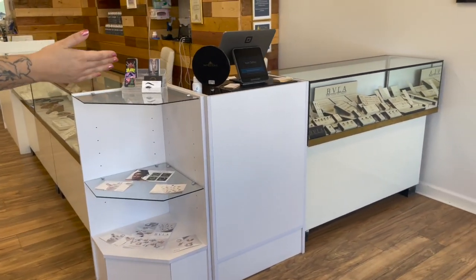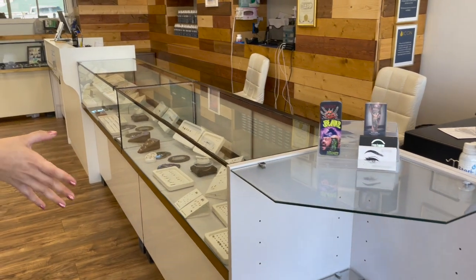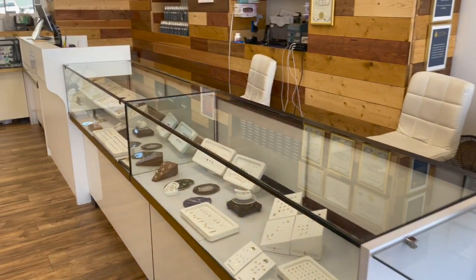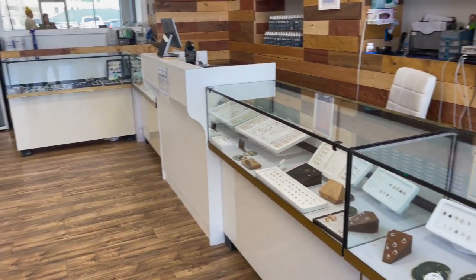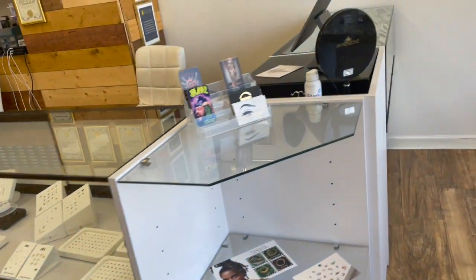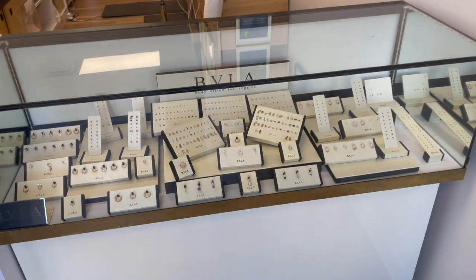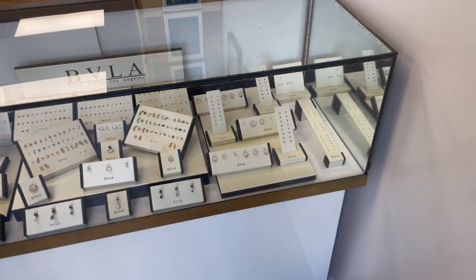Moving along we have our jewelry cases. We have some business cards out and then our jewelry displays run the length of these cases. Starting over here on the right, this is going to be our selection of Body Vision Los Angeles. This whole portion of the case is just all of our BVLA.